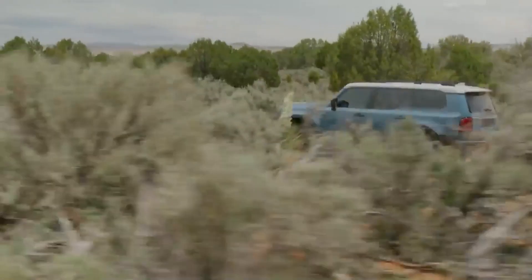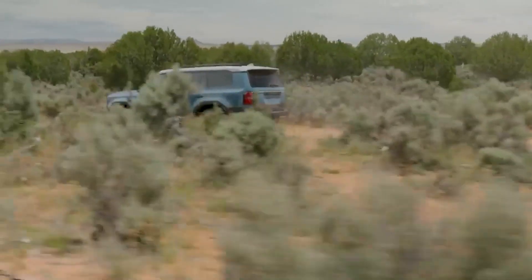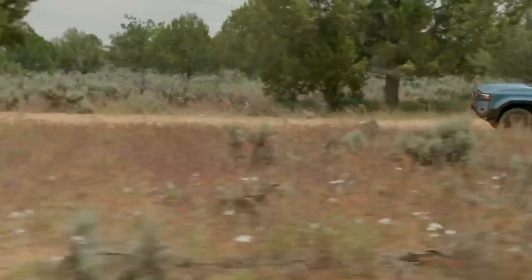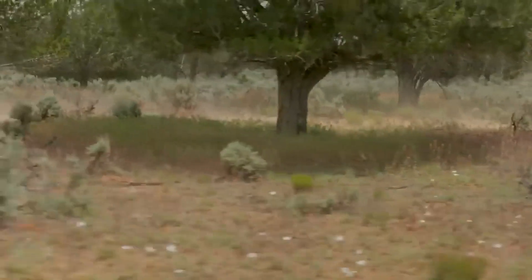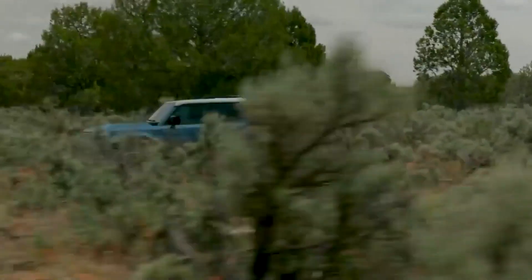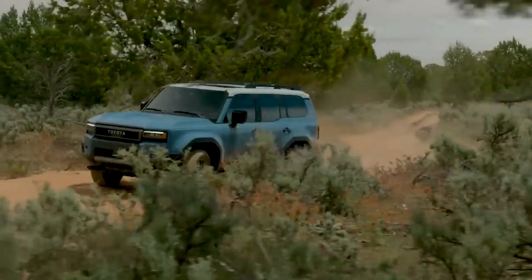El nuevo Land Cruiser llega con un diseño retro inspirado en el Land Cruiser J60 de los años 80. Tenemos un diseño robusto y cuadrado con marcados paragolpes y una pequeña parrilla delantera con el nombre de la marca al centro. Por la parte trasera la robustez continúa. Apreciamos un pilar C bastante sólido con faros LED verticales al mismo estilo de los Land Cruiser 80. El aspecto aventurero está asegurado.